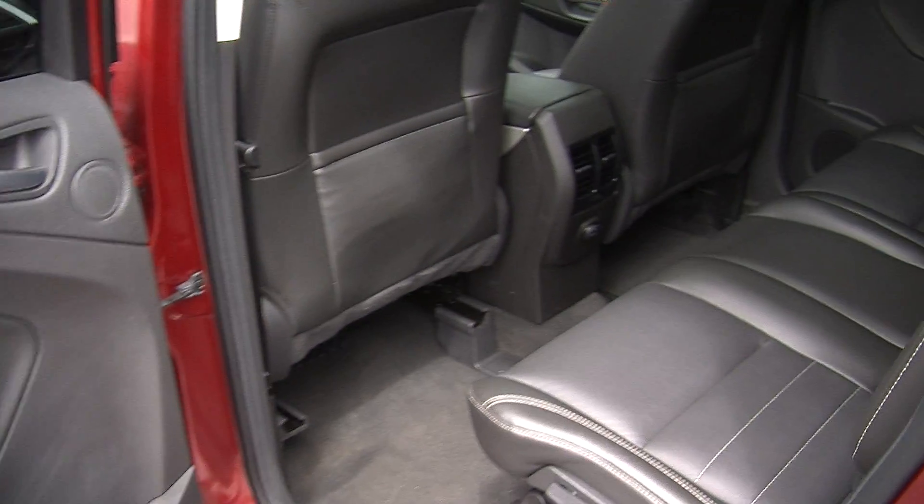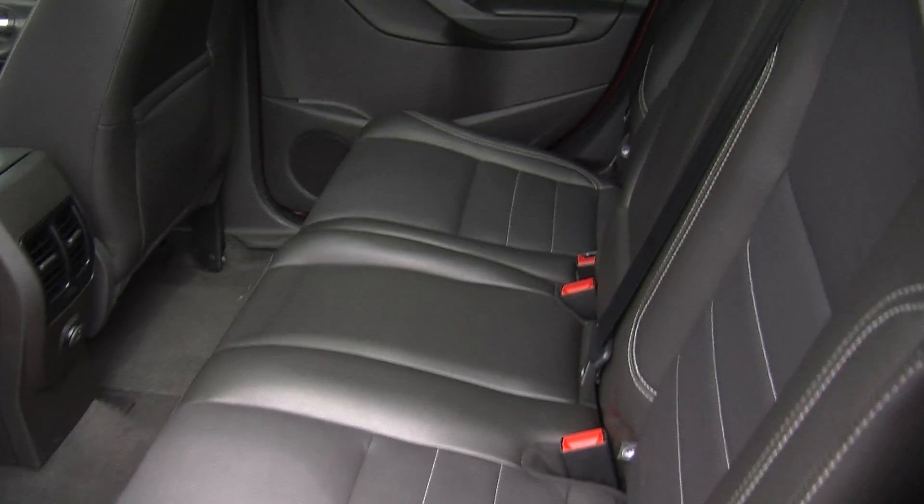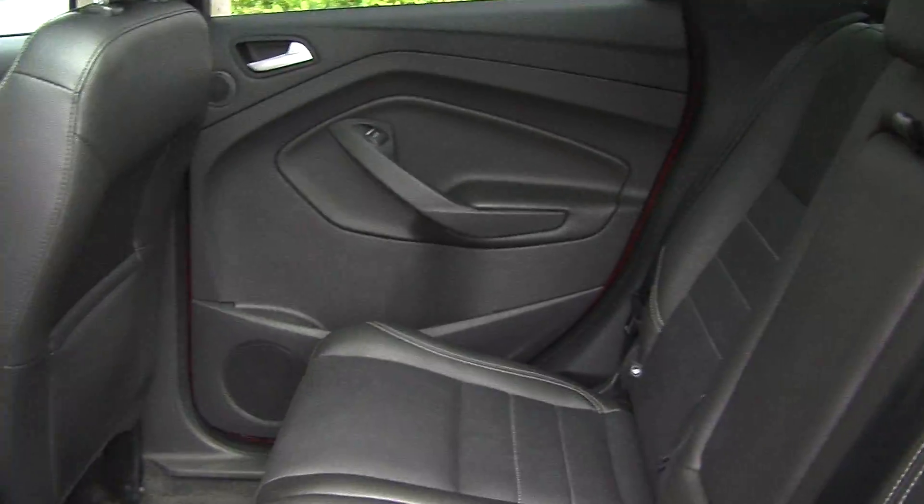The back seat comfortably seats three. As you can see there's plenty of legroom back there, nice and spacious.